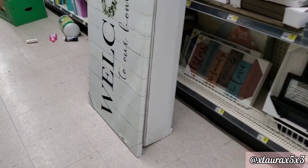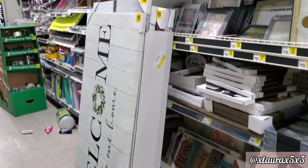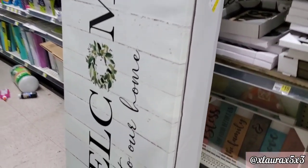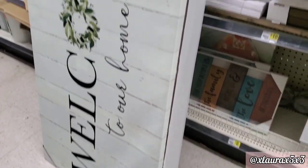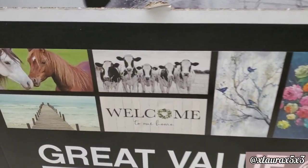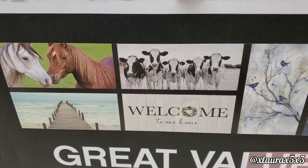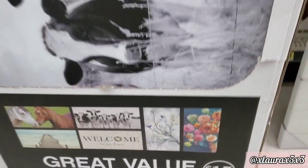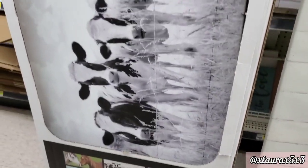So in the middle of the aisle, just like this, I found these huge $15 canvas signs. Welcome to our home — very farmhouse. They have these images here so I just thought it would be easier for me to show you. These are 48 by 24, you can see the counts.